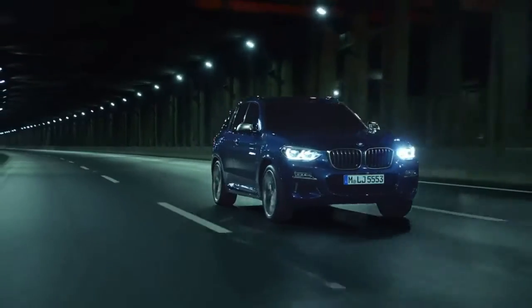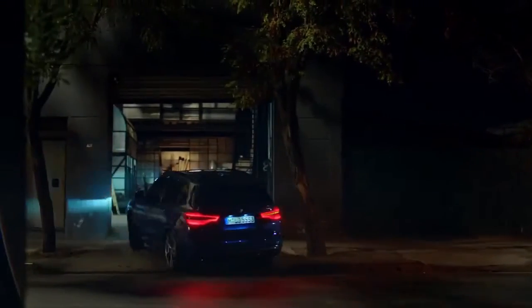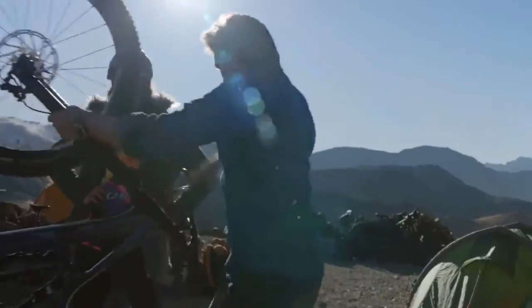A new generation X3 — only the second major redo of the X3 since its 2004 introduction — is a big deal. As with BMW's top-selling 3-series lineup, which competes in the heart of the small luxury car market, the X3 is focused on the heart of the luxury crossover market.